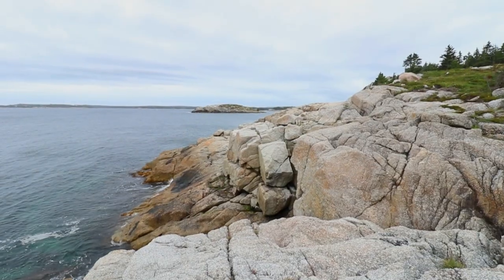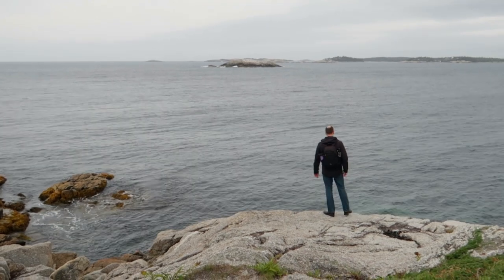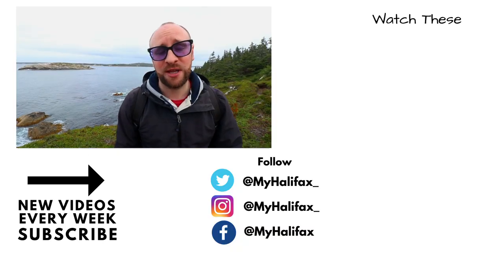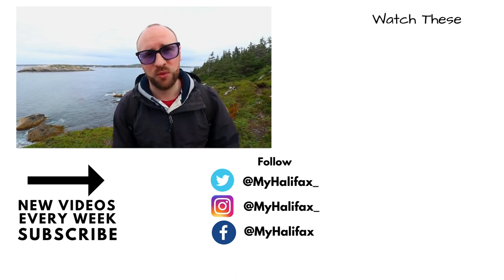That is the end of this week's My Halifax. We're at High Head Trail in Prospect — it is beautiful here and actually surprisingly busy, there's people waving at us as we're filming. This is an amazing place to come and take a walk. It's a very thin trail but it's a beautiful trail. If you come as far as we are, be very, very careful because it is incredibly thin. Thanks for watching — if there's anything you think we should make a video about, let us know in the comments below. Don't forget to like, comment, subscribe, and we'll see you next week.